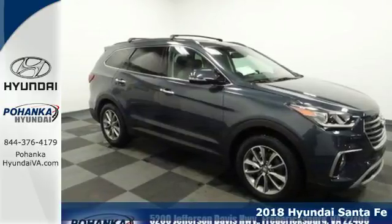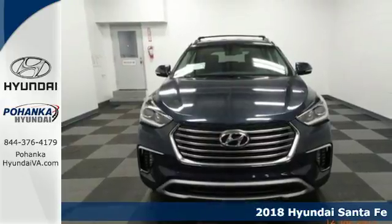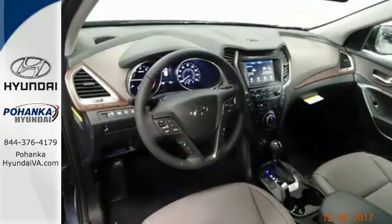It's a 2018 Hyundai Santa Fe. With all the time you spend driving, your relationship with your vehicle should be a good one. This Santa Fe is built to do more than just get along. It is built to be your soulmate.